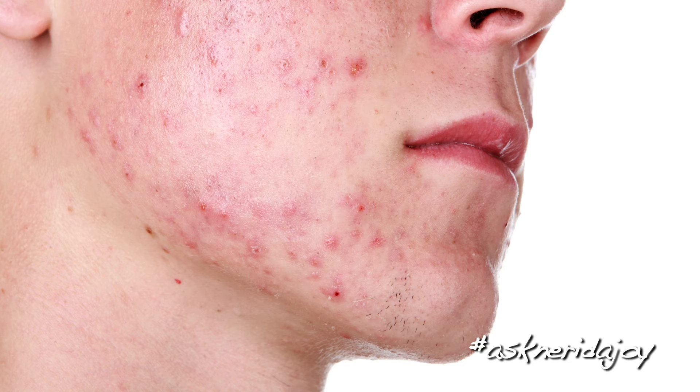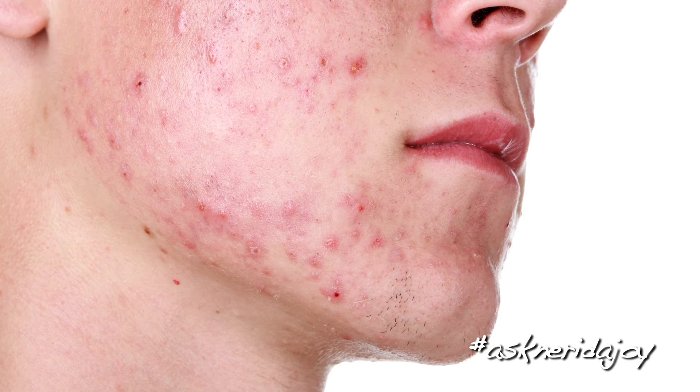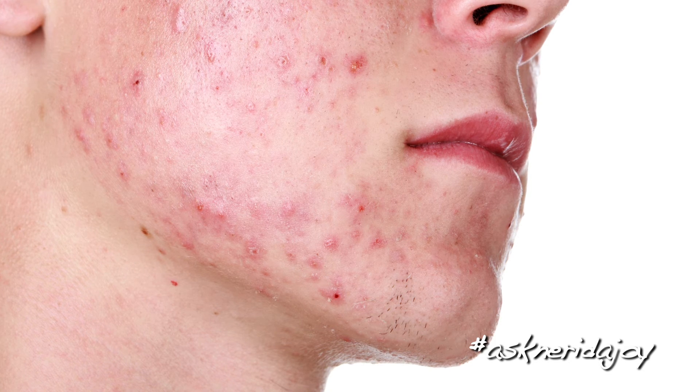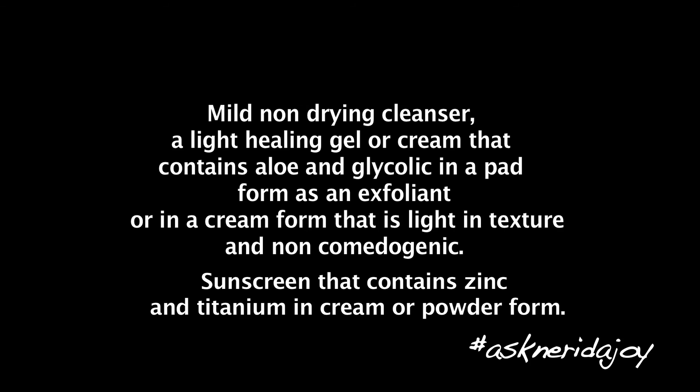Looking at his skin, it's a little bit irritated. We want to make sure that he's cleansing his skin well and using the correct products that are really helping his skin to heal quickly. He has a lot of hormonal little bumps where there's ruddiness around them and they're painful to touch. These are hormonal pimples, but he also has little blackheads. He can improve his skin tremendously just by washing his face and using a healing cream.